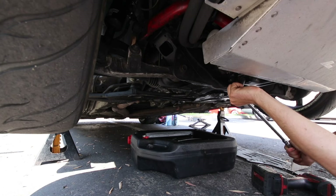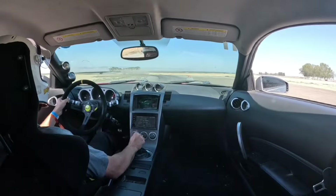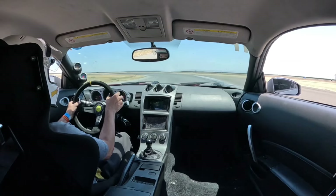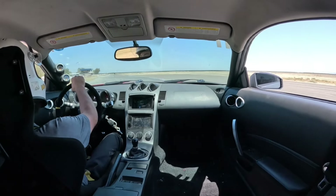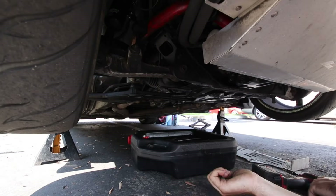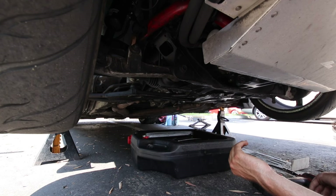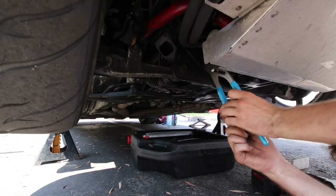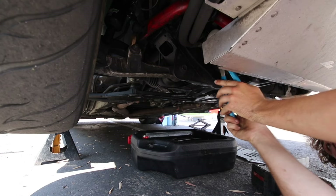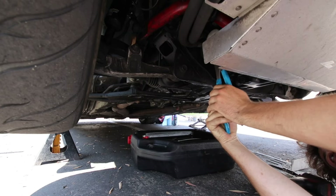I've done two track days on it since swapping it out. I went to Buttonwillow — 115 degrees out — and still PB'd by four whole seconds, so that was a great day. The car did overheat. I didn't have the temp gauge set up at the time so I wasn't exactly sure on the oil or water temp, but oil temp actually stayed pretty good. I saw it around 260 and I ended up hopping off track, but besides that it stayed pretty solid for the whole day.